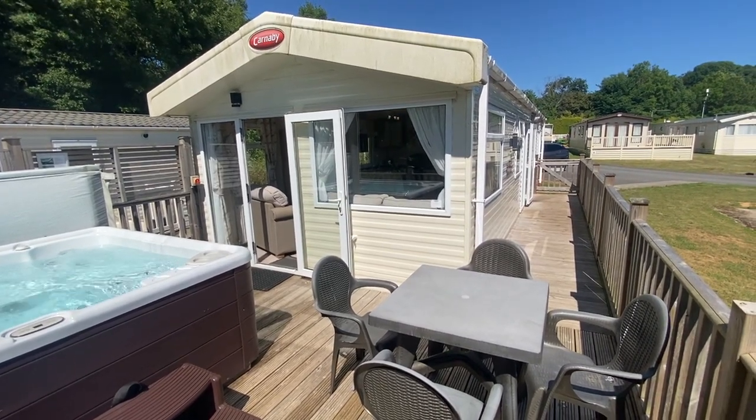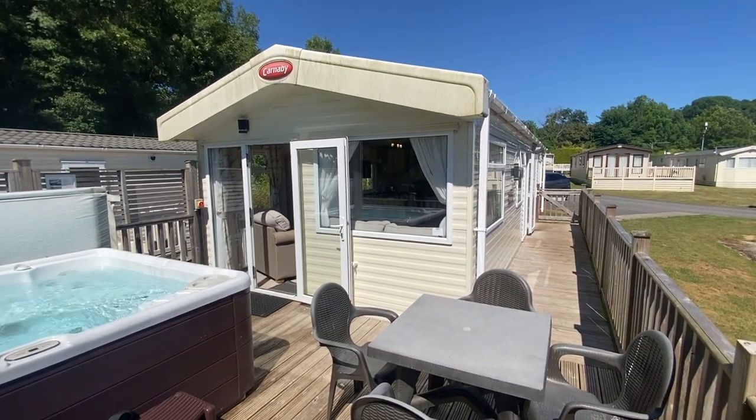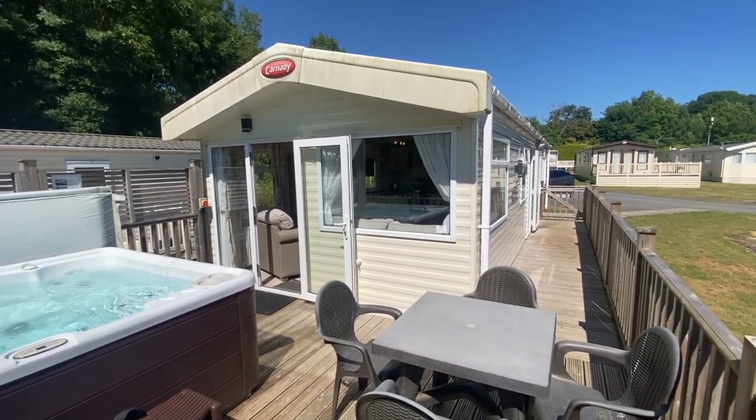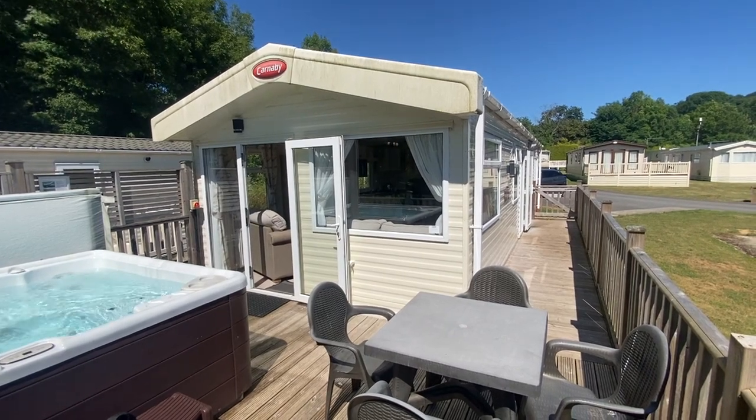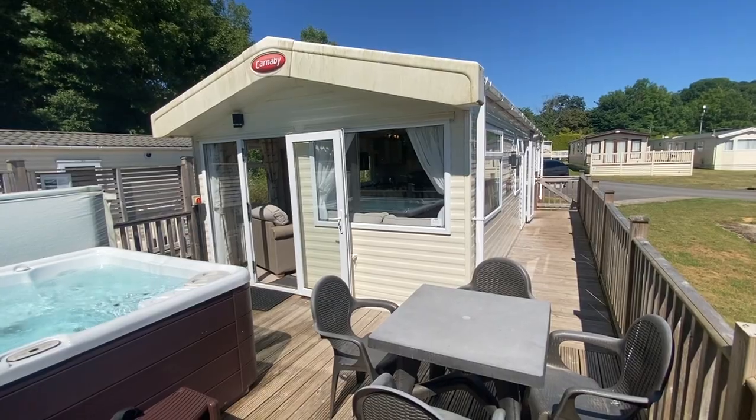It's a 2019 two-bedroomed home. It has been used as a company-owned rental lodge, a rental holiday home, and we have just released it for sale. So it is just coming up to its fourth birthday, but it's presented in lovely condition.